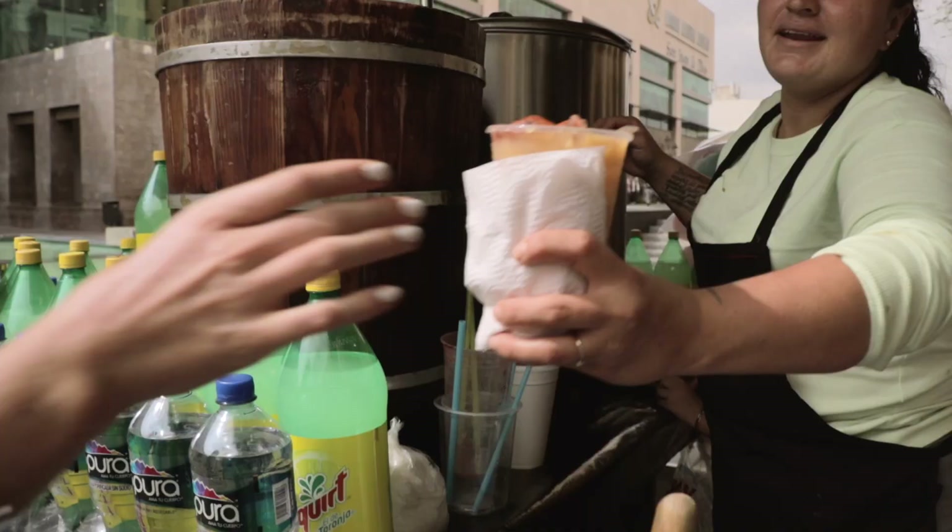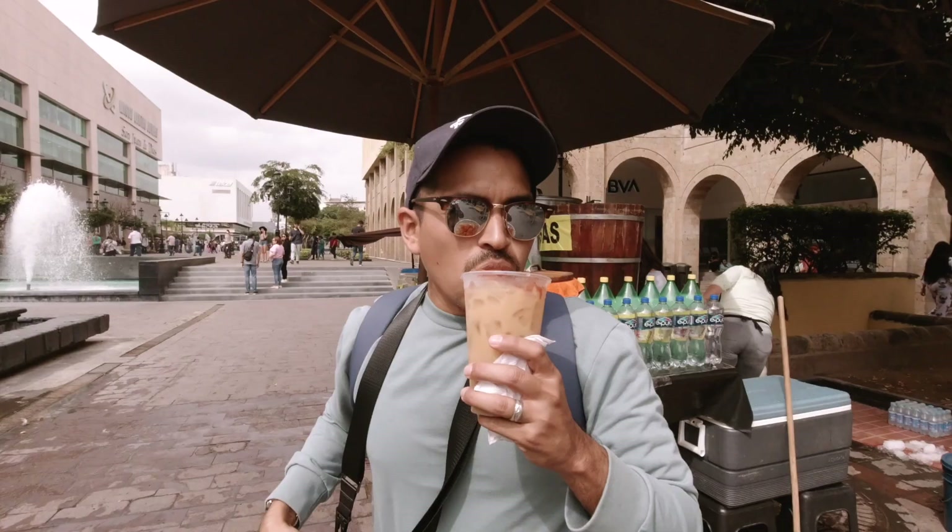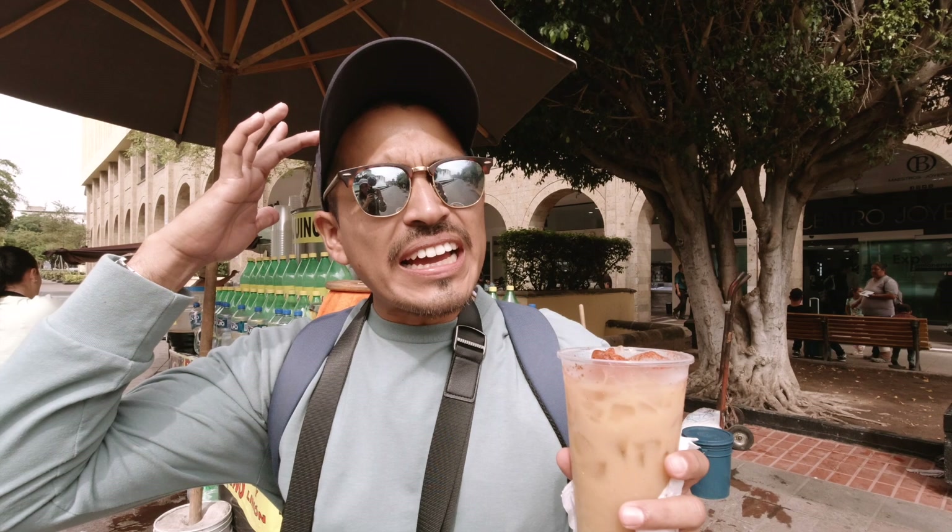I actually prefer it with the tajín — the tajín really gives it a good flavor. For whoever has traveled the Yucatan Peninsula or been in the Caribbean, there is a fruit called guaya that has a similar flavor, but made into a drink. That's interesting.